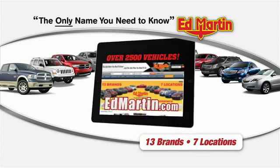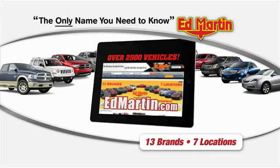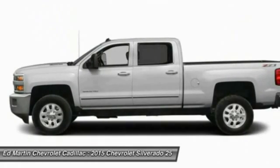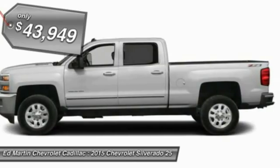Thank you for clicking our video. You can shop 2,500 more cars and trucks online at edmartin.com. The 2015 Silverado 2500 HD — this pickup truck pulls unlike any other and is priced below $45,000.